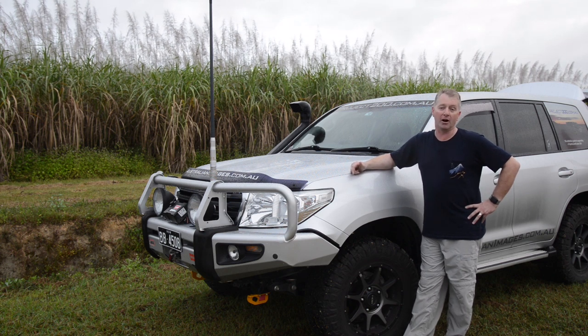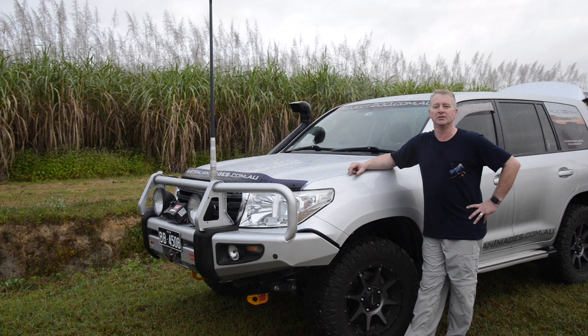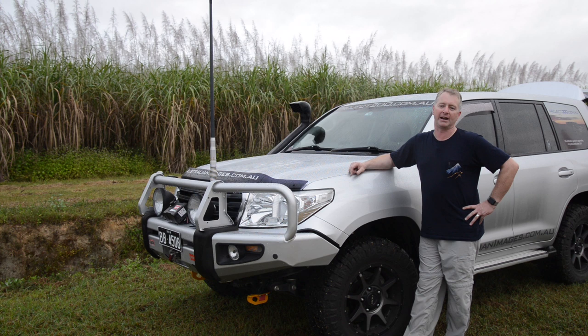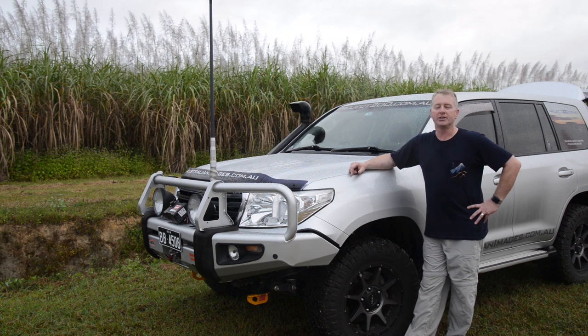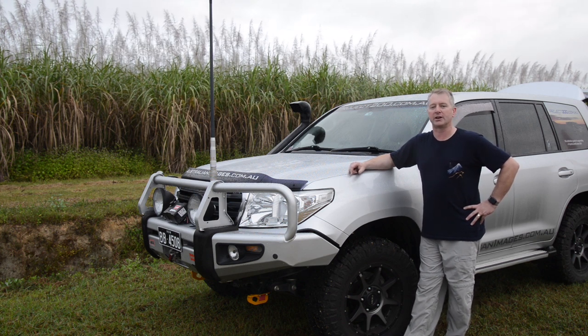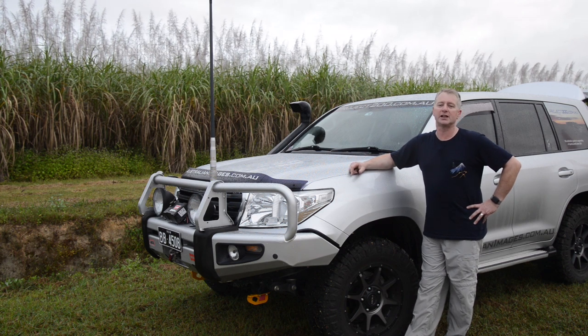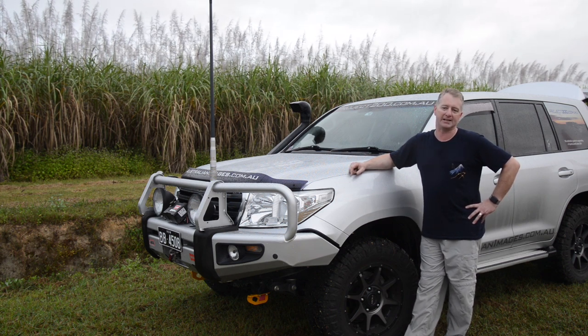The final new mod, and the one I've really been looking forward to, is a transmission software remap from Richards Auto, who make the lock-up kit that I've been running for the last five years. The remap modifies the operation of the transmission, particularly the holding of fifth and sixth gears, and also smooths out changes when the lock-up kit is active.